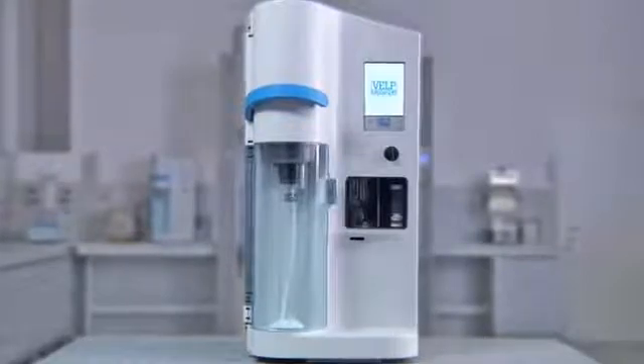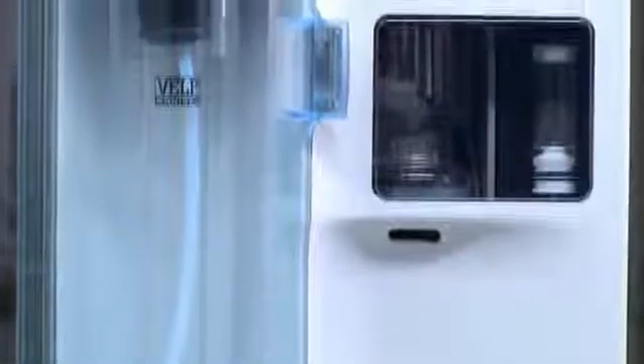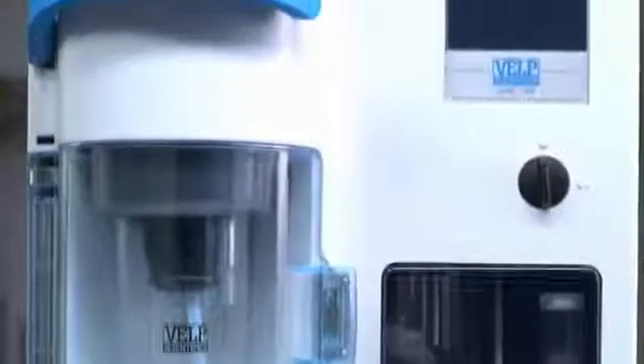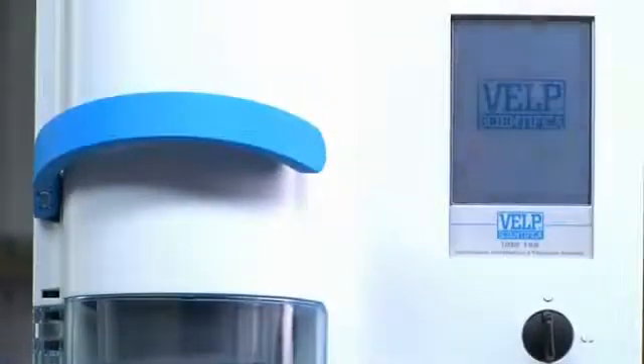UDK159 Automatic Distillation and Titration System. VELB Scientifica offers a comprehensive solution for the determination of nitrogen, protein and other components with its range of modern Kjeldahl systems, responding at a variety of levels to the steps of digestion, distillation and titration.